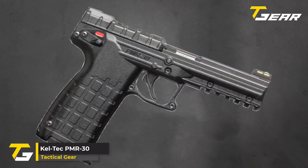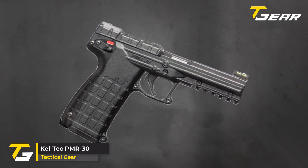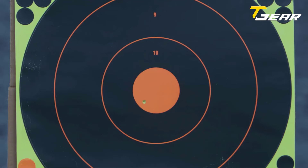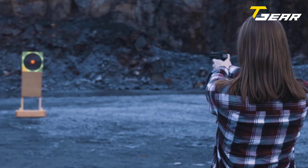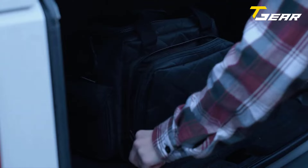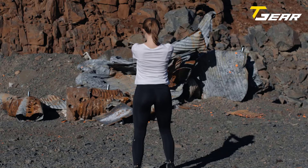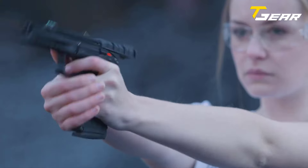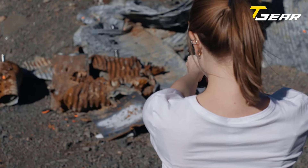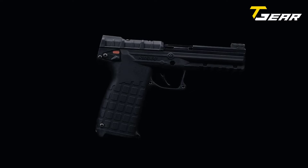Kel-Tec PMR-30. The Kel-Tec PMR-30 redefines handgun performance with its sleek design and impressive firepower, available at a competitive price of $495. Despite its svelte appearance, this firearm packs a serious punch with its staggering 30-round capacity of .22 Magnum ammunition. Perfect for outdoor activities like backpacking, camping, and range plinking, the PMR-30 also holds its own as a viable option for home defense, particularly appealing to those sensitive to recoil.